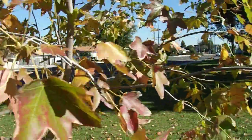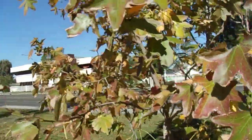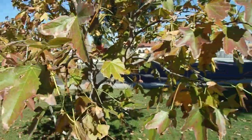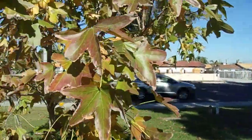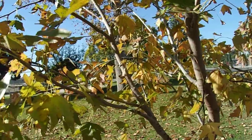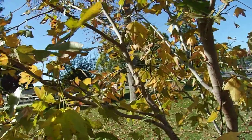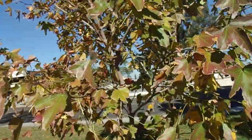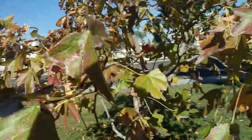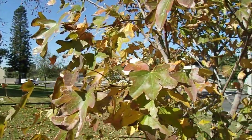Sweetgums out here seem to be all on different schedules because they come from such a wide range. If you get DNA from sweetgums from further north, the leaves will likely color earlier. If you get DNA from sweetgums further south, some of them remain green well into late fall and even winter — some sweetgums actually retain half of their leaves, which is kind of a weird thing. Another way you can tell these from other trees are the spiky, hard balls, which are the aggregate of seed capsules that fall from the tree and litter the ground.